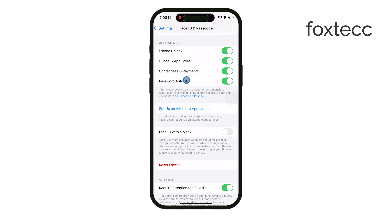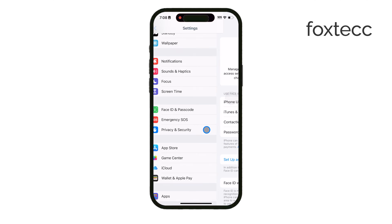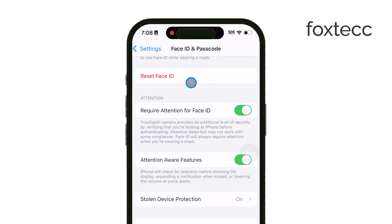Another useful step is to reset Face ID entirely. Go back into Face ID and Passcode settings, choose Reset Face ID, and go through the setup process again. This can help recalibrate Face ID if it's having trouble recognizing you consistently.